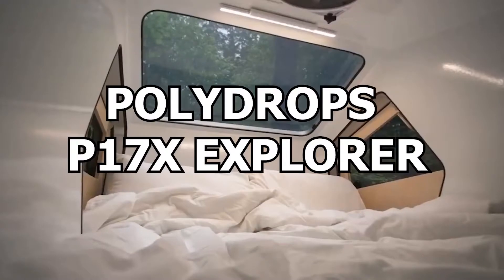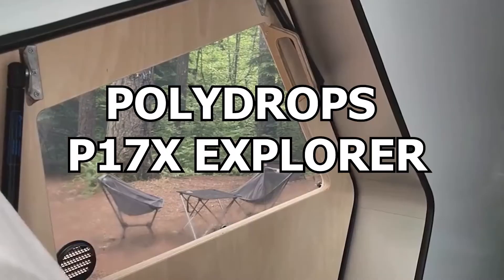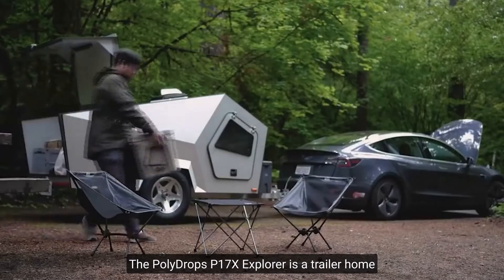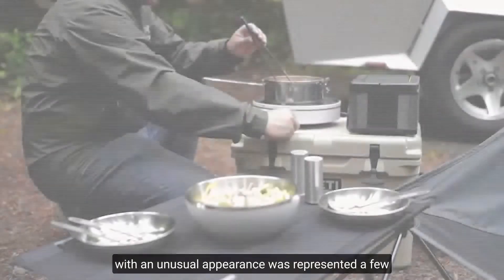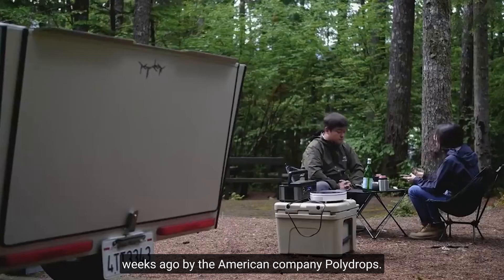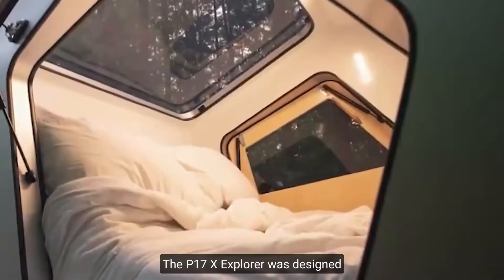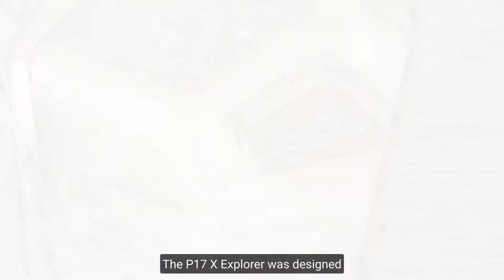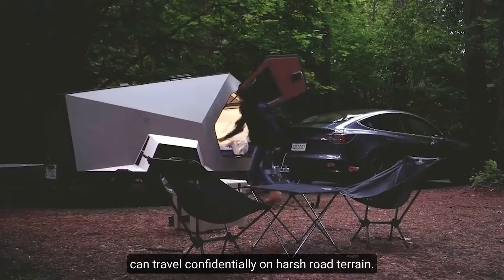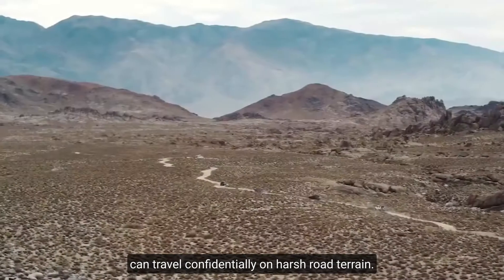Number 2: Polydrops P17X Explorer. The Polydrops P17X Explorer, a trailer home with an unusual appearance, was presented by the American company Polydrops. The P17X Explorer was designed not to restrict its owners, so it can travel confidently on harsh road terrain.